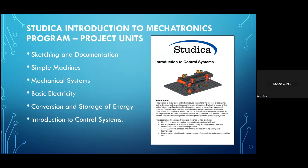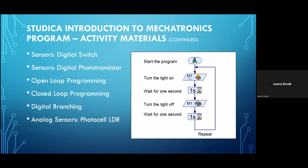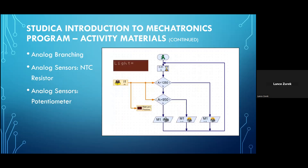The curriculum for the Studica Introduction to Mechatronics program set consists of six project units: sketching and documentation, simple machines, mechanical systems, basic electricity, the conversion and storage of energy, and an introduction to control systems. Activities are also included to address topics such as sketching, linkage diagrams, schematics, Ohm's law and power, pneumatics, flowcharts, using software and the robotic controllers, working with sensors such as the digital switch and digital photo transistor, working with open-loop and closed-loop programming and digital branching, working with analog sensors such as the photocell LDR, analog branching, and other analog sensors including the NTC resistor and the potentiometer.